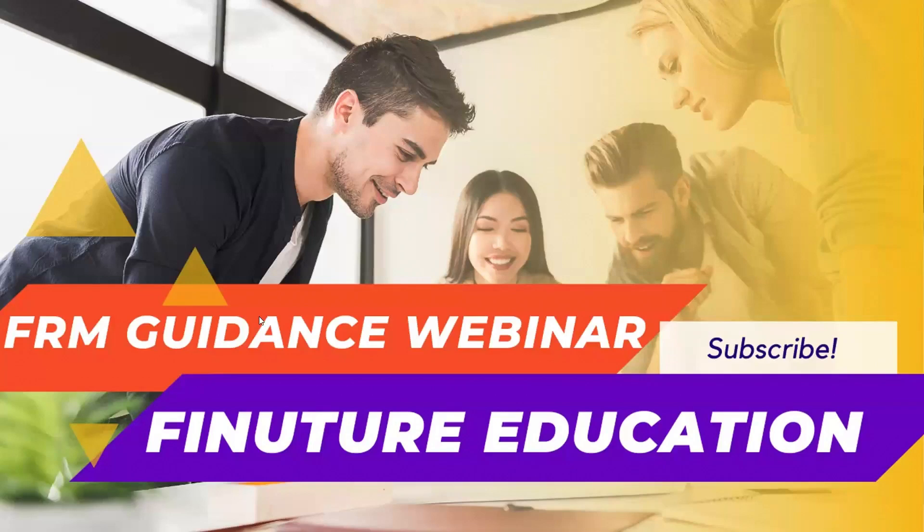Hi everyone, good afternoon, good evening, good morning wherever you are in the world. Today we are conducting this webinar to guide FRM candidates to have the proper strategy and time management, and in terms of what material to be referred.